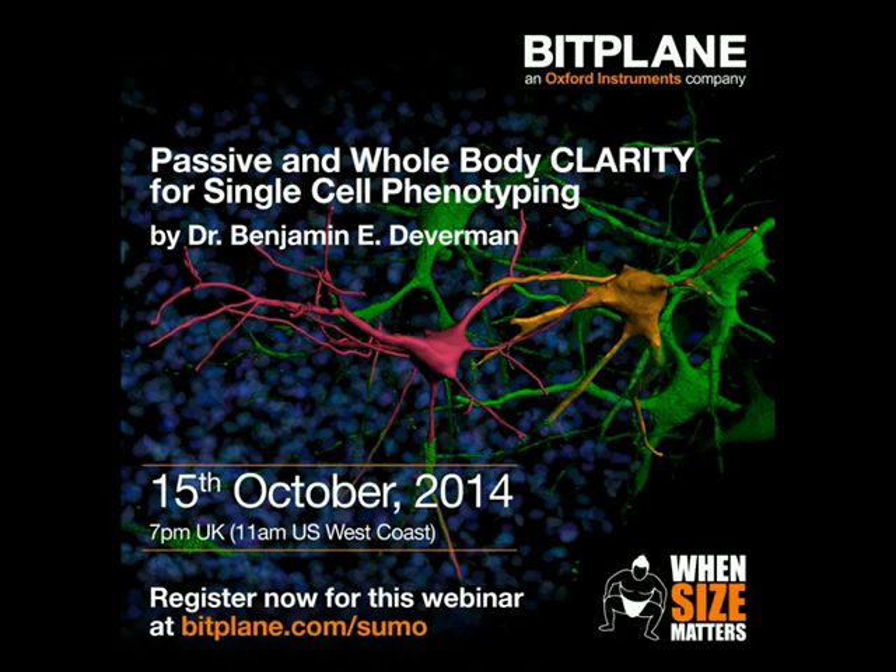Hello, everyone. My name is Paul-André Jeunesse, and I'm a publisher at Elsevier. I would like to welcome you to this Bitplane-sponsored webinar, which is part of the When Size Matters series of webinars hosted by Elsevier, entitled Passive and Whole Body Clarity for Single-Cell Phenotyping.